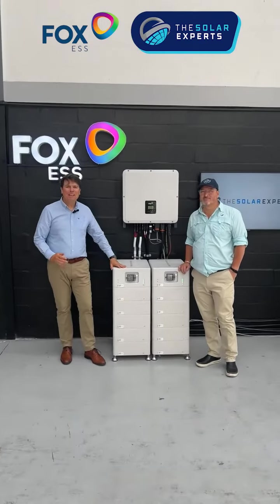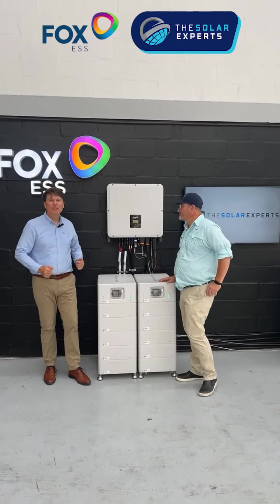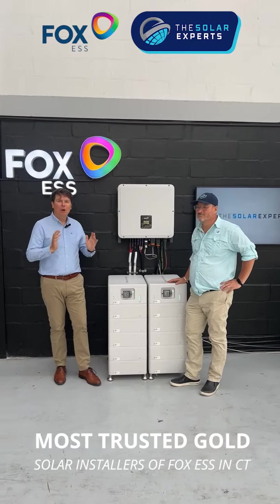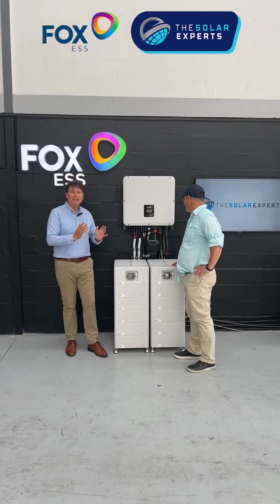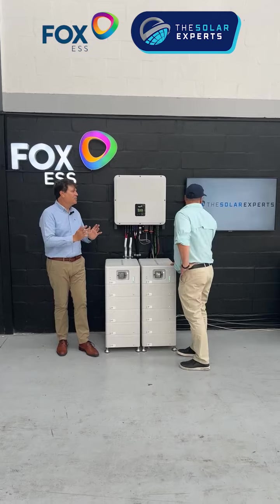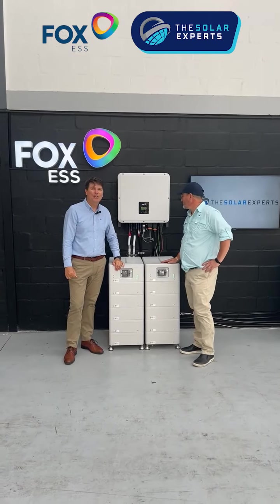Hi, I'm Mark from MSPD Africa and I'm very excited to be here today with Grigri from The Solar Experts. They are one of our most trusted Gold Fox installers here in Cape Town. We've been having a look at the 30 kilowatt Titanium from Fox, which is currently running in parallel here, and I just wanted to ask Grigri to share his thoughts on what he thinks about the Fox 30 kilowatt Titanium.